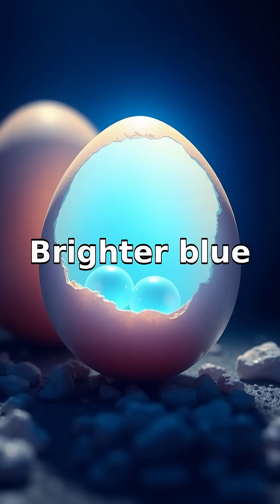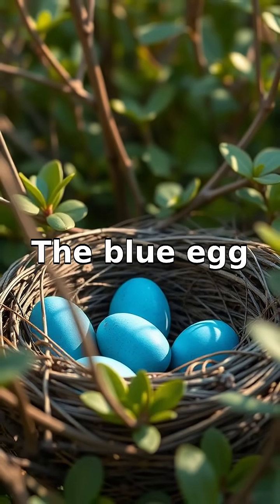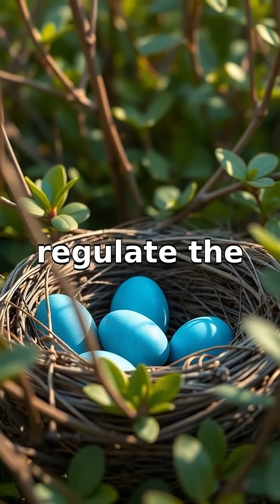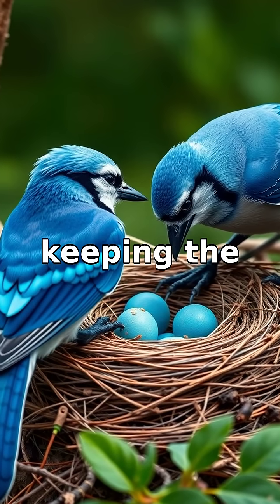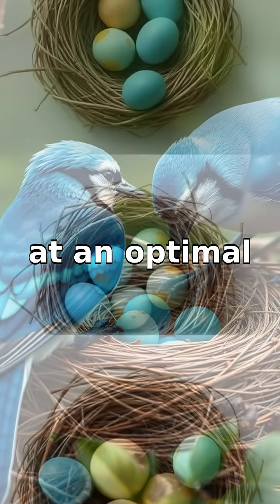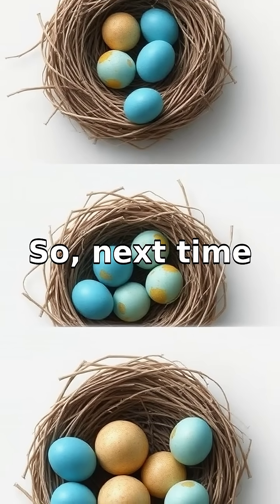Brighter blue can signal a robust mama bird. The blue egg coloration also helps regulate the egg's temperature — this impacts the reflectance, keeping the egg's interior at an optimal warmth for embryo development, especially in exposed nests.